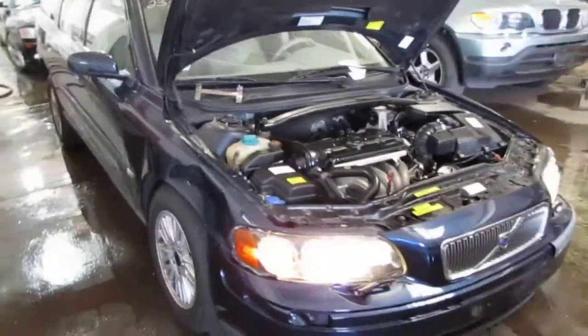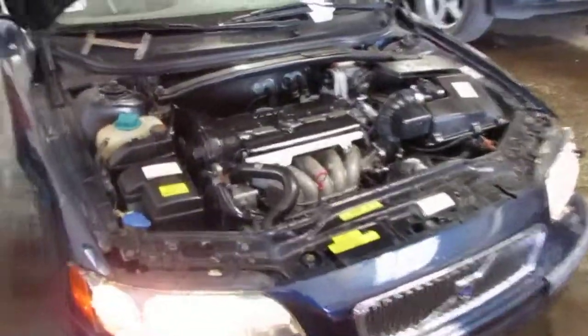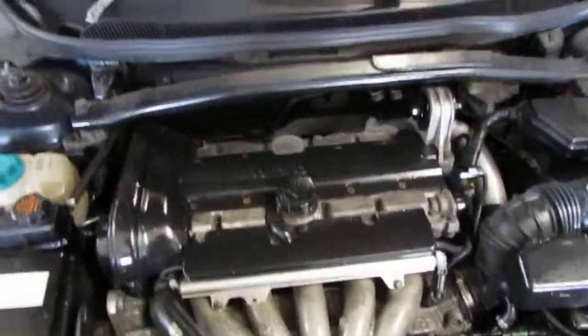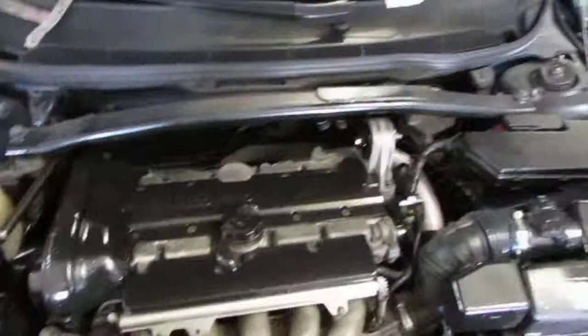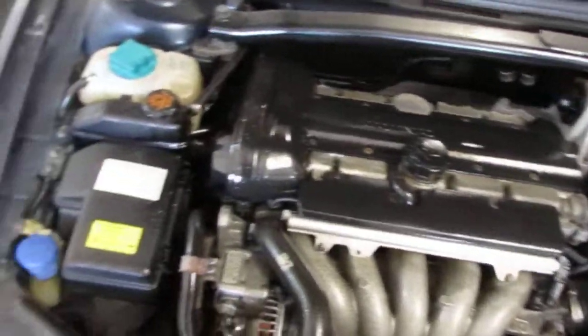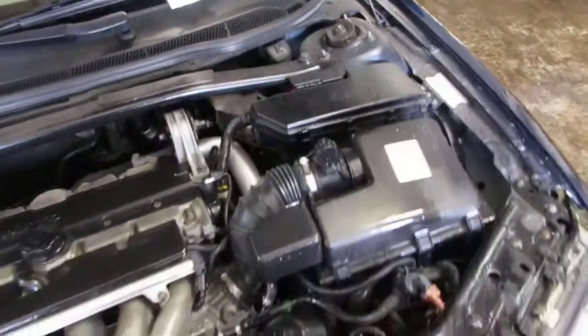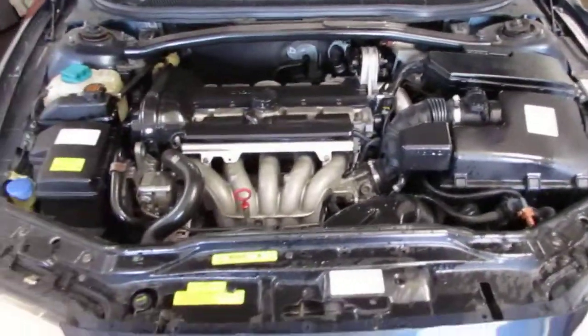Good afternoon and welcome to Tom's Foreign Auto Parts video portion of our inventory. As you can hear we have an excellent running 2004 Volvo V70. This vehicle has an excellent running 2.4 liter California emissions engine. The vehicle is also equipped with an automatic transmission, cruise control, anti-lock brakes and is also front wheel drive.